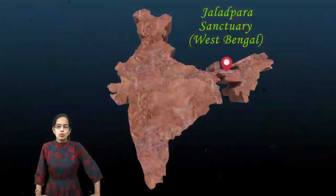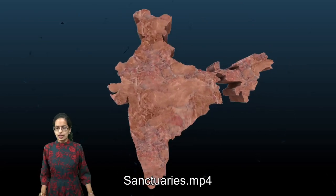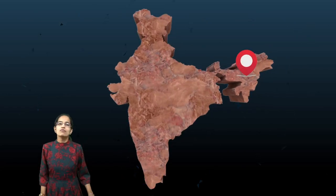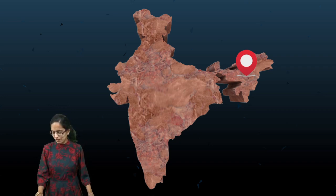These are some of the important sanctuary locations we have covered today. We will be covering many more such important locations in the upcoming lectures. Stay tuned and have a wonderful day ahead.